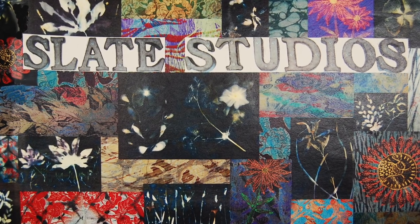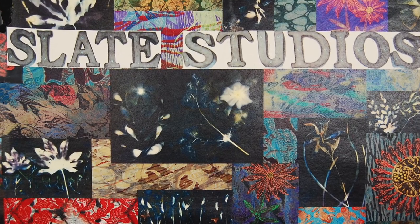If you'd like to discover more of my unique fabric creations, do come visit during open studios.